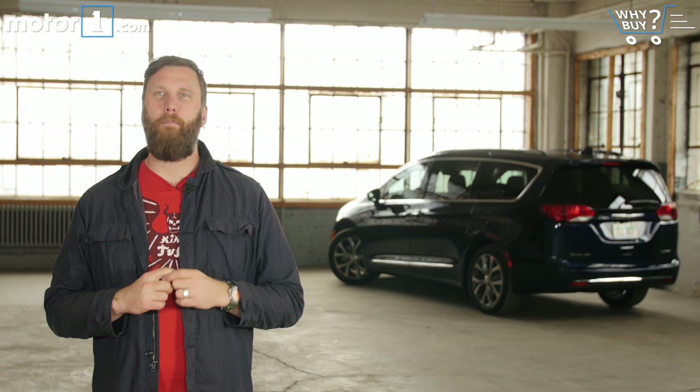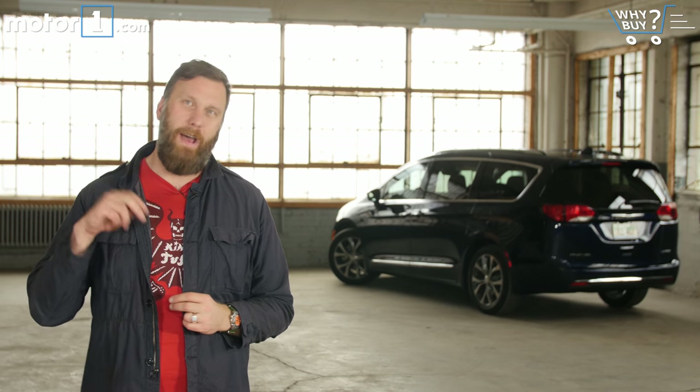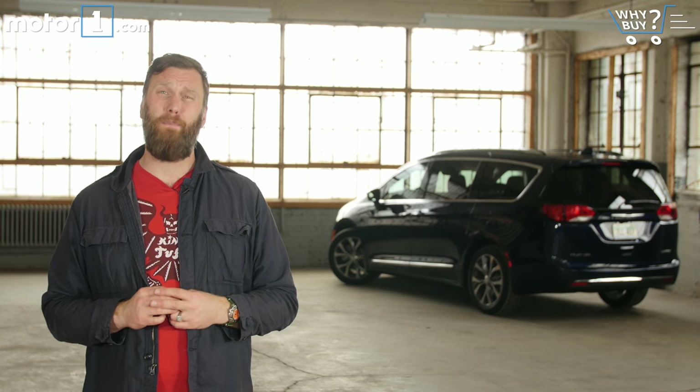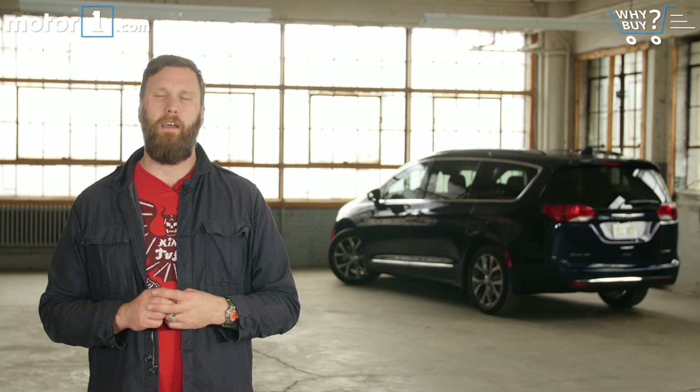Thanks for watching yet another Why Buy. We really appreciate it. If you have questions or comments, leave them down below. We'd love for you to subscribe to our channel and look for us on Facebook, on Twitter, and always on MotorOne.com.